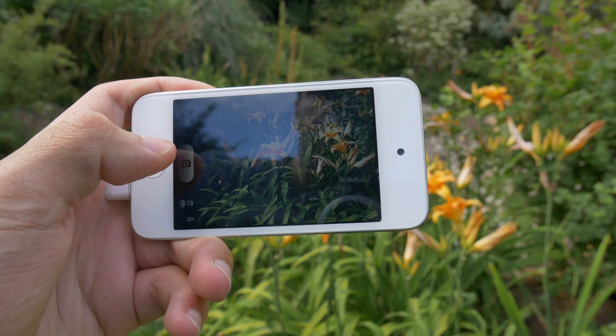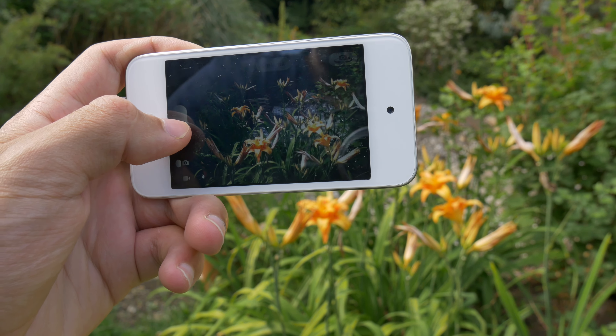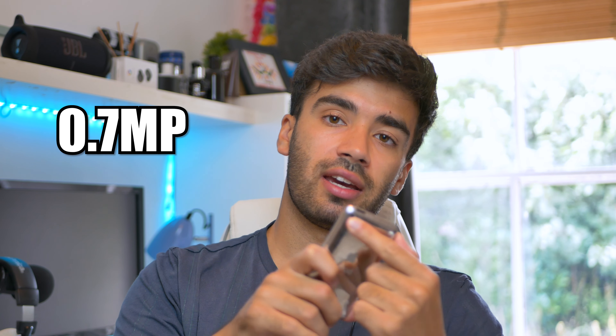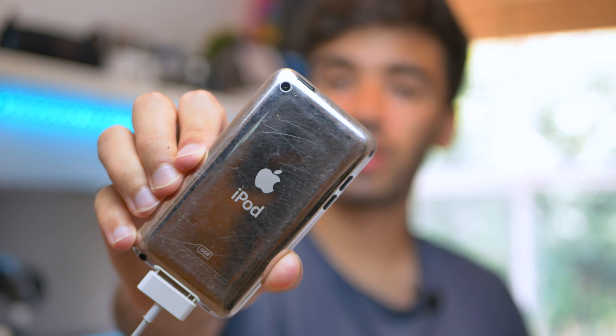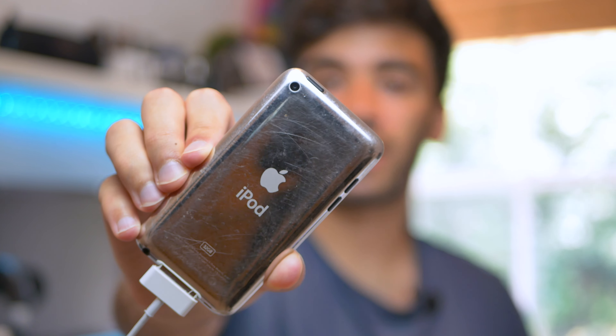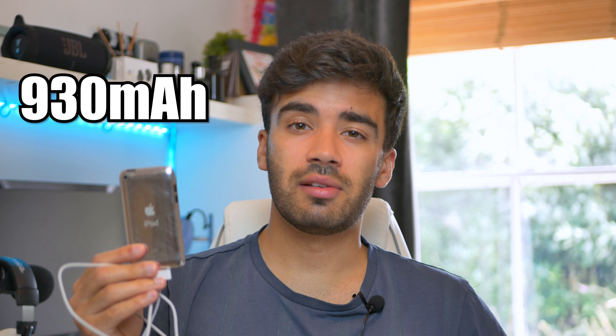Let's have a chat about the cameras. I believe this was the first iPod touch to have cameras. It has a 0.7 megapixel rear camera and a 0.3 megapixel front camera, and it's able to shoot 720p video. The camera is very simple — it doesn't come with a flash or any autofocus.